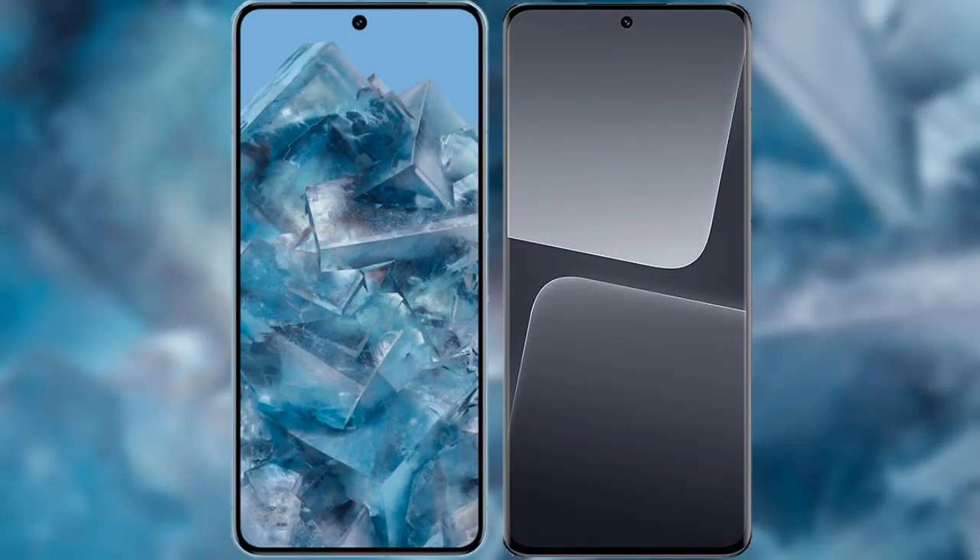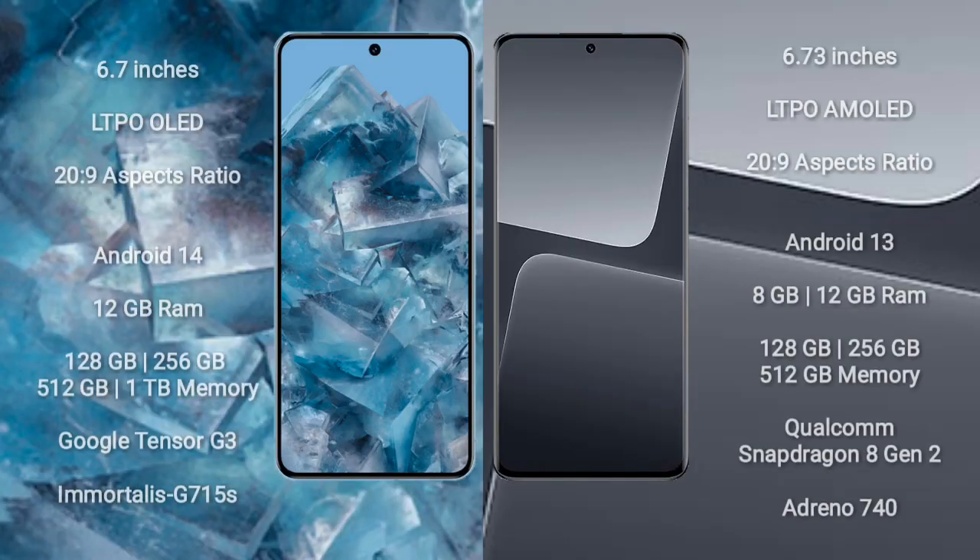I will compare the new Google Pixel 8 Pro with the Xiaomi 13 Pro. Google Pixel 8 Pro comes with a 6.7-inch LTPO LED display and Success Passer 26-9. Xiaomi 13 Pro comes with a 6.73-inch LTPO AMOLED display and Success Passer 26-9.